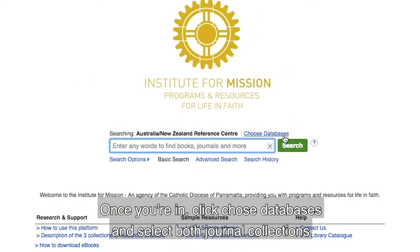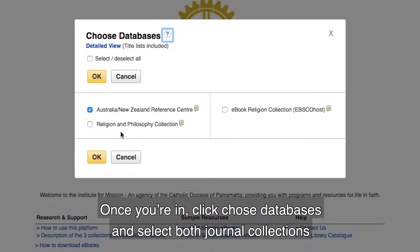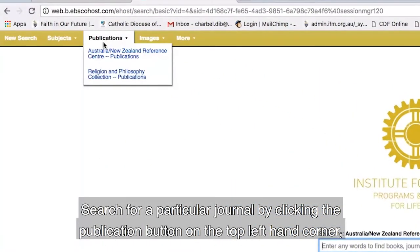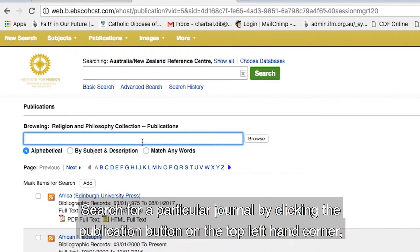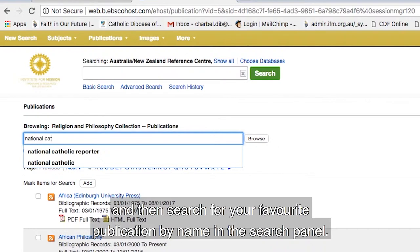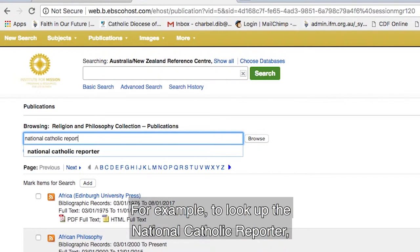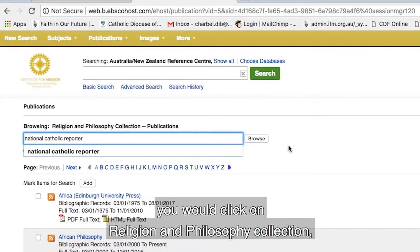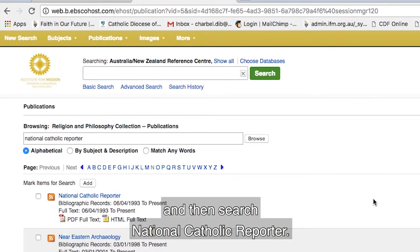Once you're in, click Choose Databases and select both journal collections. Search for a particular journal by clicking the Publication button on the top left-hand corner and then search for your favorite publication by name in the search panel. For example, to look up the National Catholic Reporter, we'd click on Religion and Philosophy Collection and then search National Catholic Reporter.